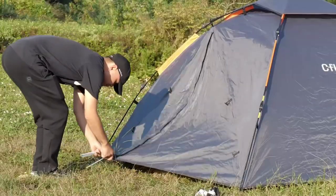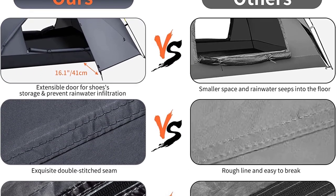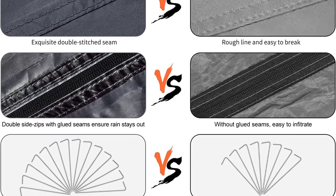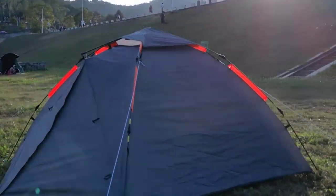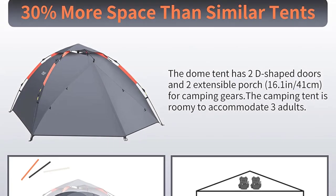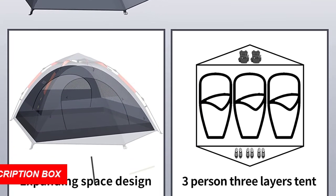Stability is ensured with the upgraded elastic glass fiber rod, 14 ground steel stakes, and four wind ropes. The high-quality double SBS zippers ensure smooth operation. The Kflitty Camping Tent is a versatile two-in-one tent, serving as a windproof and rainproof camping tent or separately as a sunshade, gazebo, or awning. Enjoy sunbathing during the day and stargazing at night, making your journey truly romantic.